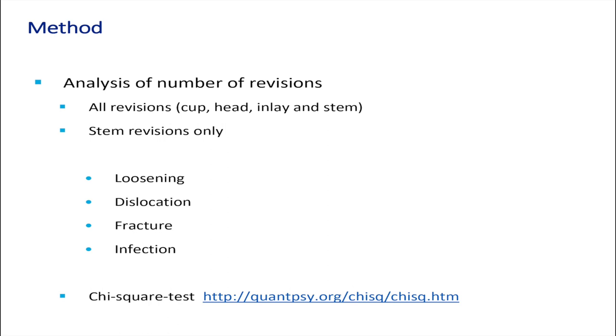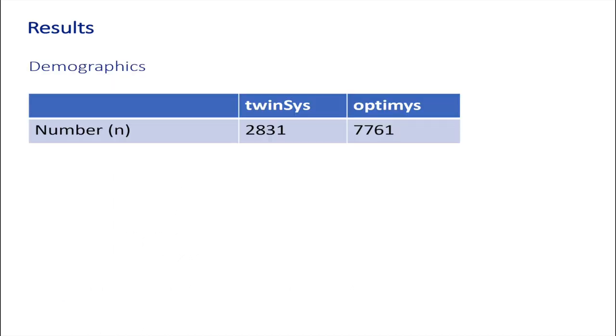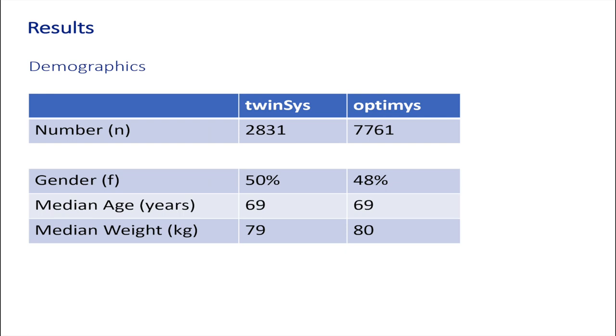We looked at the four most common reasons: loosening, dislocation, fracture, and infection. To calculate, we used the chi-square test. Looking at the demographics, we included 2,831 Twinsys stems and compared them to 7,761 Optimi stems. There was no difference concerning gender, median age, and median weight of the patients.